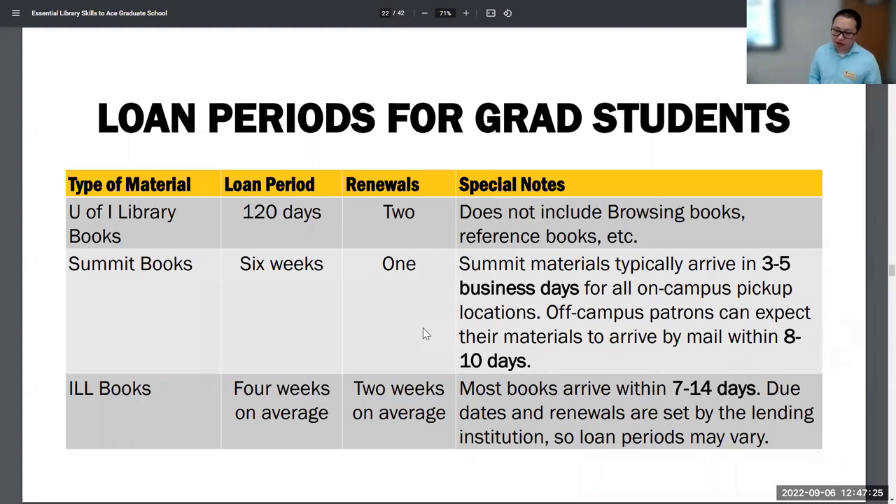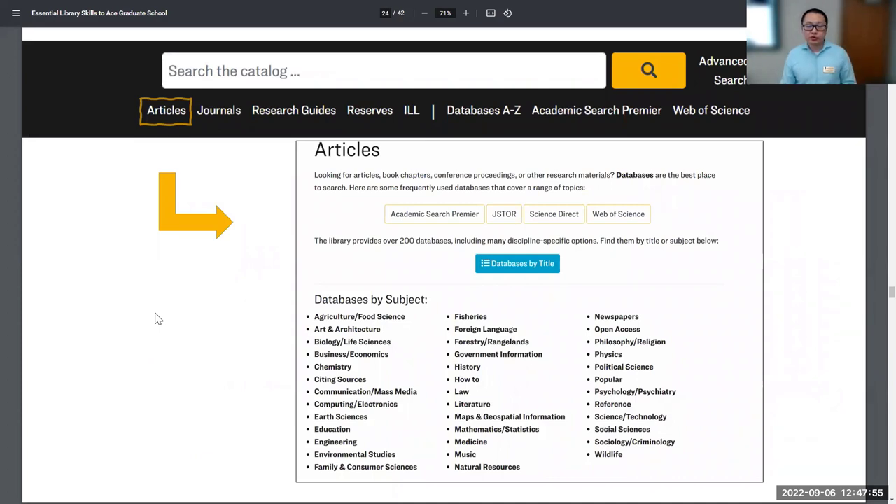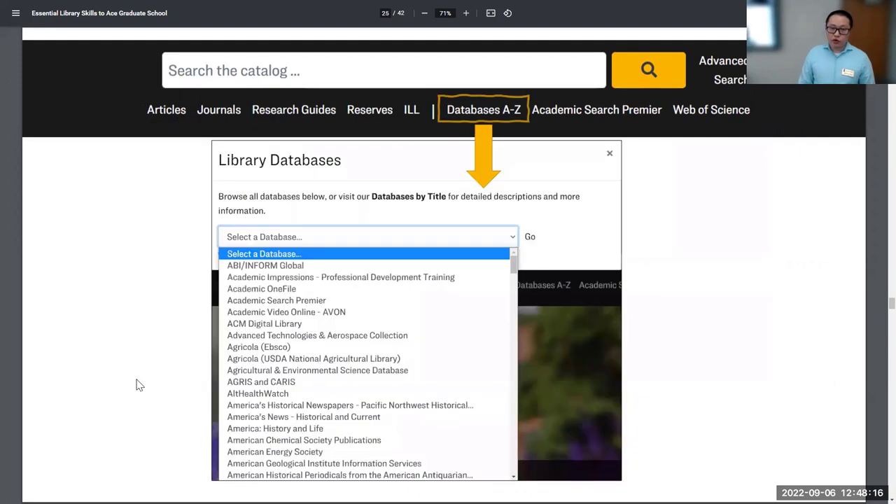For articles, there are different ways to find them. One way is to use the catalog, do a search, and then under Resource Type check the box for articles. Under availability, you can check for full text, peer-reviewed journals, or open access. Another way is to go to a specific database based on your discipline — go to Articles on the front page, find your specific discipline, and then find those databases by subject. If you already know what database you need, like PubMed or JSTOR, you can go directly to Database A-to-Z.